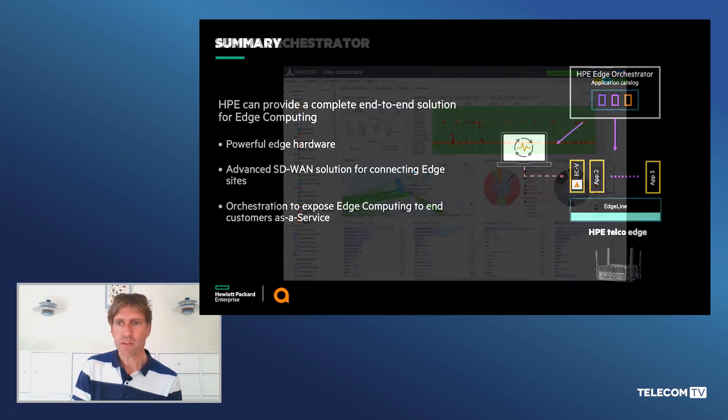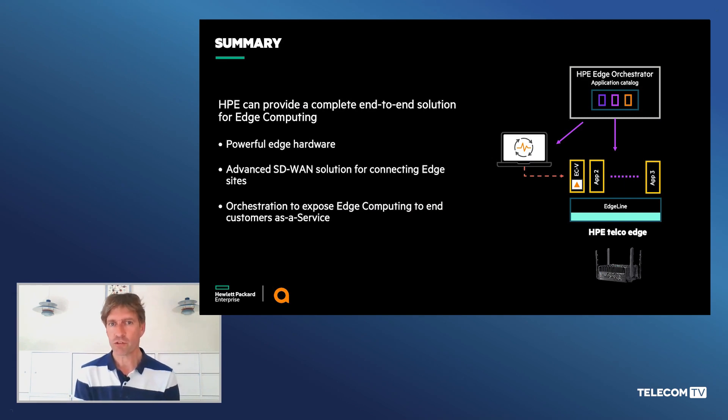This brings us to the summary of this short introduction of our edge computing story. What we've shown is that we're combining three powerful things from HPE: edge hardware, combined with Aruba Edge Connect to provide connectivity of the sites in a very intelligent way, and the HPE Edge Orchestrator to provide a superior end customer experience. All of this is bundled together as a single solution and offered in a pay-as-you-grow model from a commercial point of view.